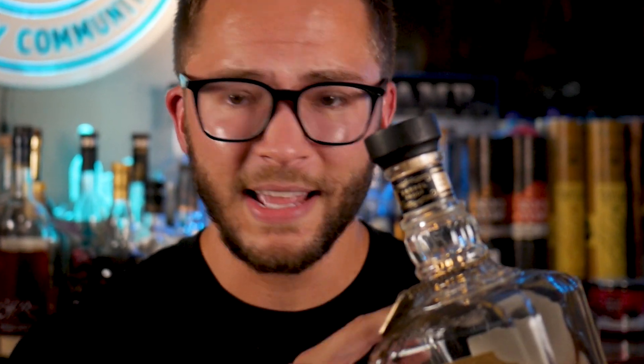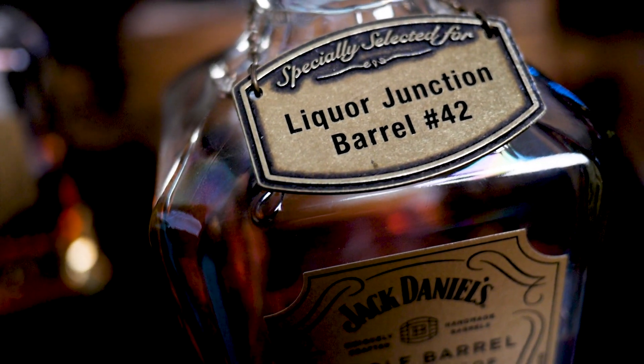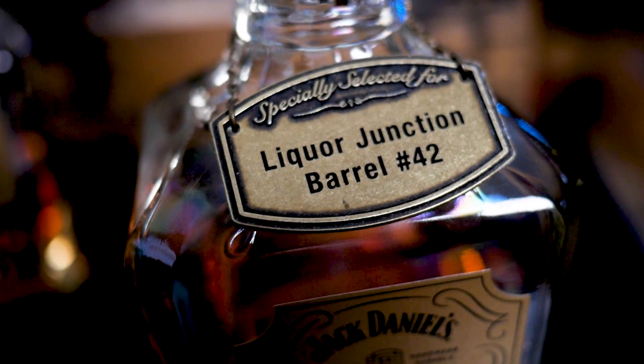One thing I really like about Jack Daniel's — their picks come with a little necklace on the bottle. I'm a sucker for marketing. It is kind of annoying moving the bottle around, but it's just cool. It's got a barrel on one side and what store picked it on the other. Other than that, the bottle is exactly the same. So if you want to know if it's a store pick, look for the little necklace.